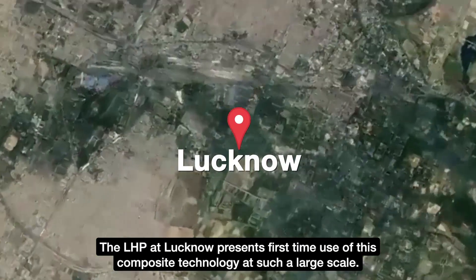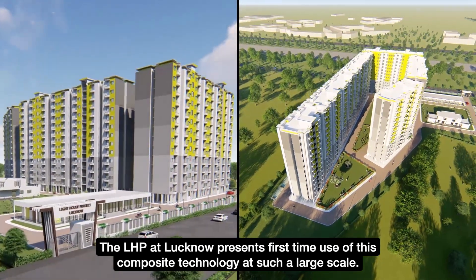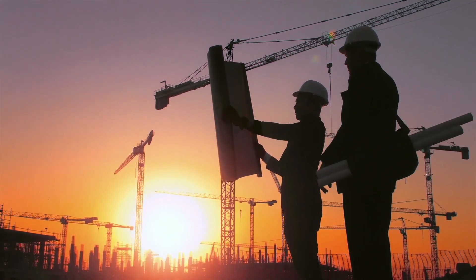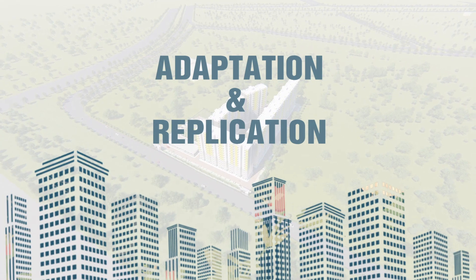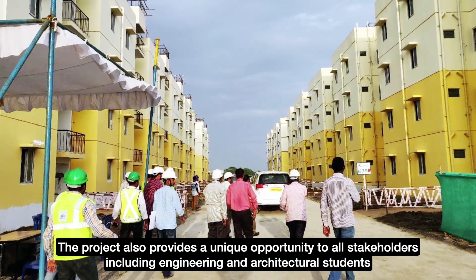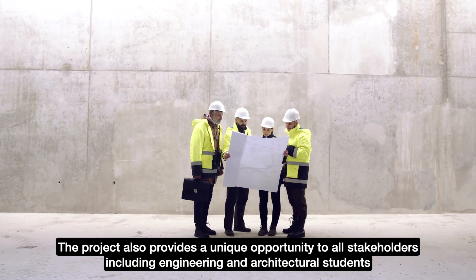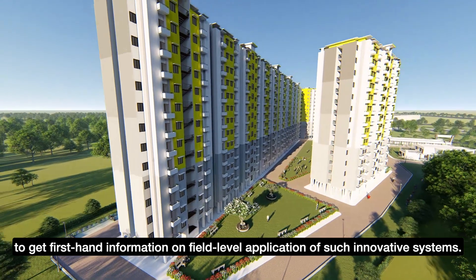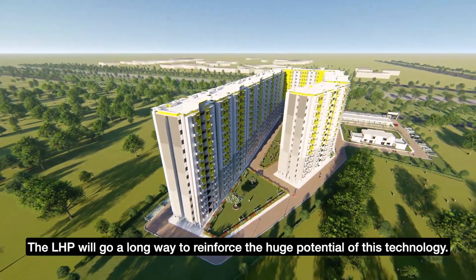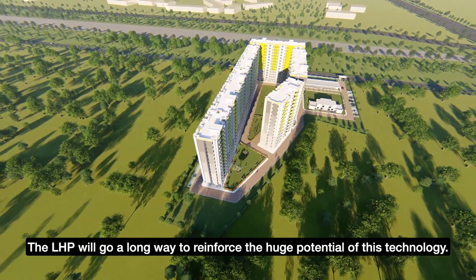The Lighthouse Project at Lucknow presents the first-time use of this composite technology at such a large scale and will serve as a live laboratory for further study, cross learnings, adaptation and replication of the system in the Indian subcontinent. The project also provides a unique opportunity to all stakeholders, including engineering and architectural students, to get first-hand information on field-level application of such innovative systems. The LHP will go a long way to reinforce the huge potential of this technology.